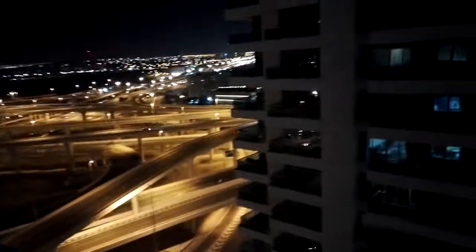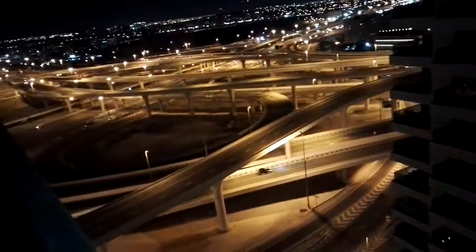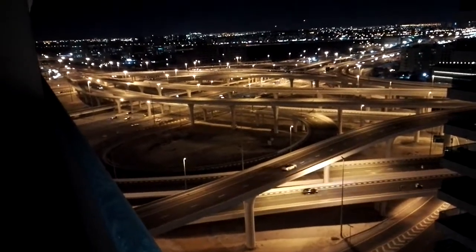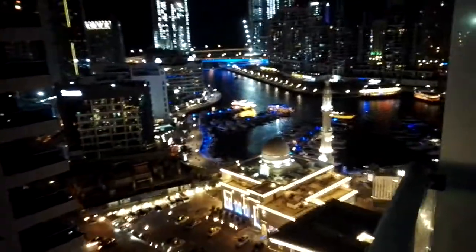This apartment is for sale at a very affordable price. If you're interested, just let me know. The amenities include one parking space, there's a supermarket nearby, and the metro station is a five-minute walk away. It's on the 15th floor — a high floor apartment.